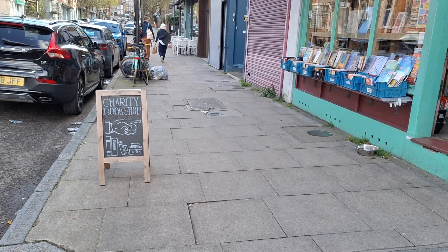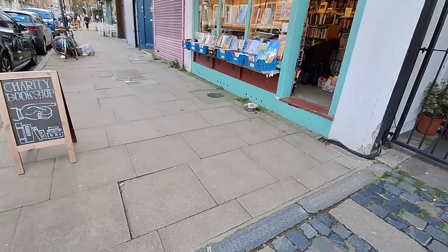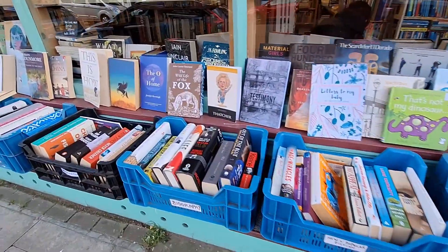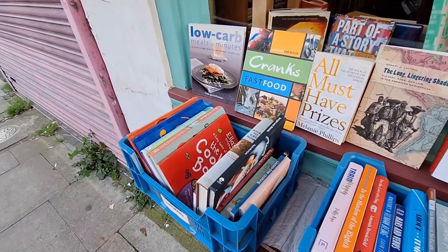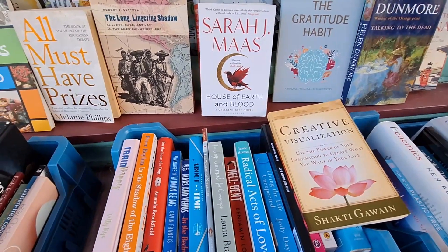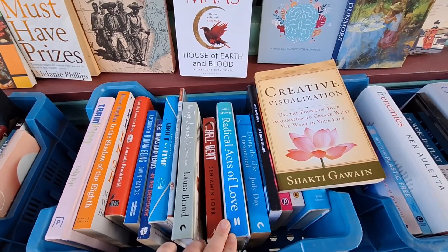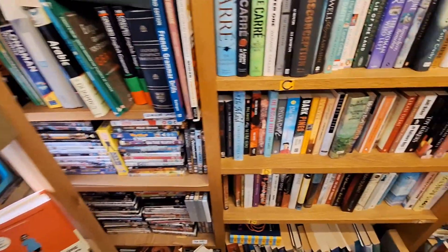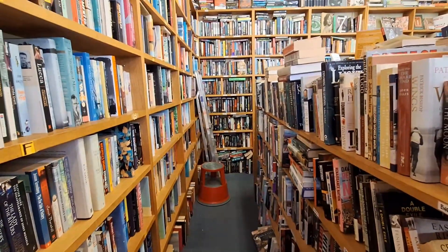Right next to the Book Bar you can find House of Hodge, which is a secondhand charity bookstore that supports animal organizations. The bookstore is really small as well, but covered in books from top to bottom. There were so many books to look at — I spent a while there and could have spent longer if my boyfriend wasn't patiently waiting outside.